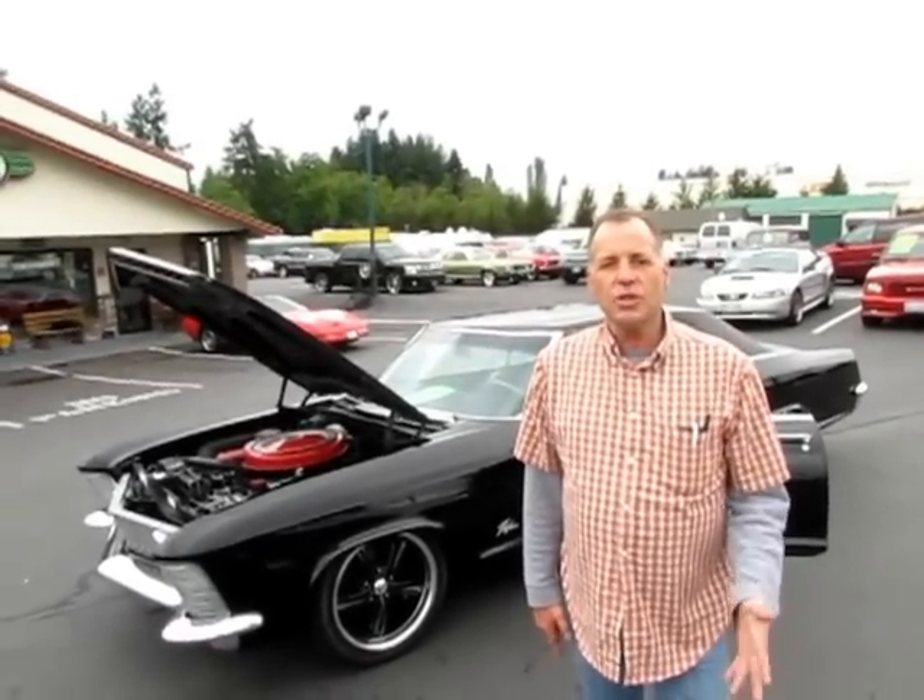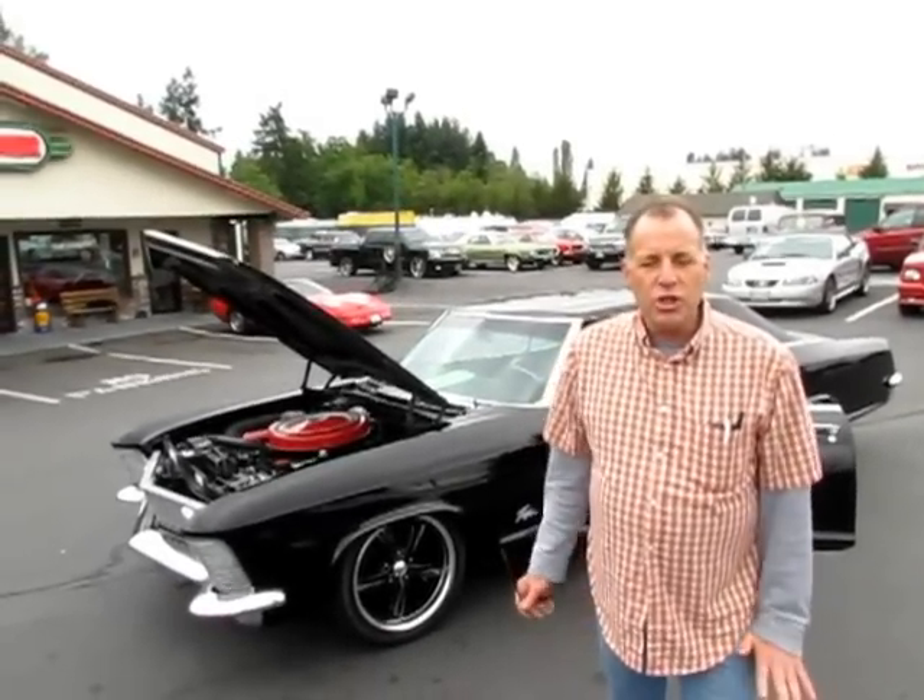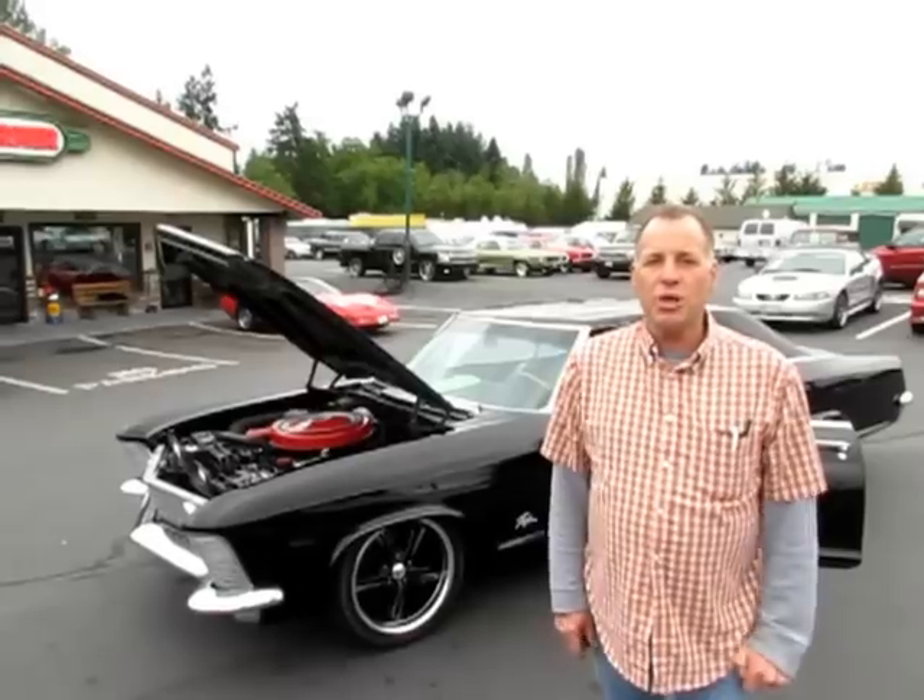Hi, I'm Mark, and that's Kevin with Compact Car Corner. Today we're going to show you a 1963 Buick Riviera.